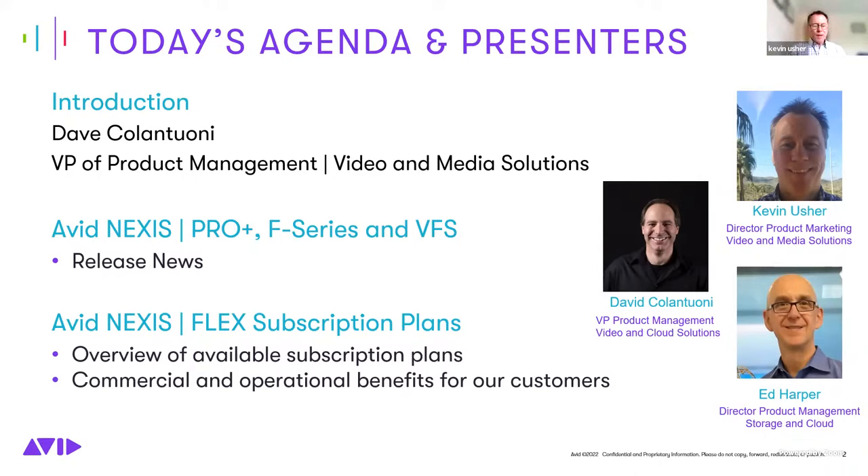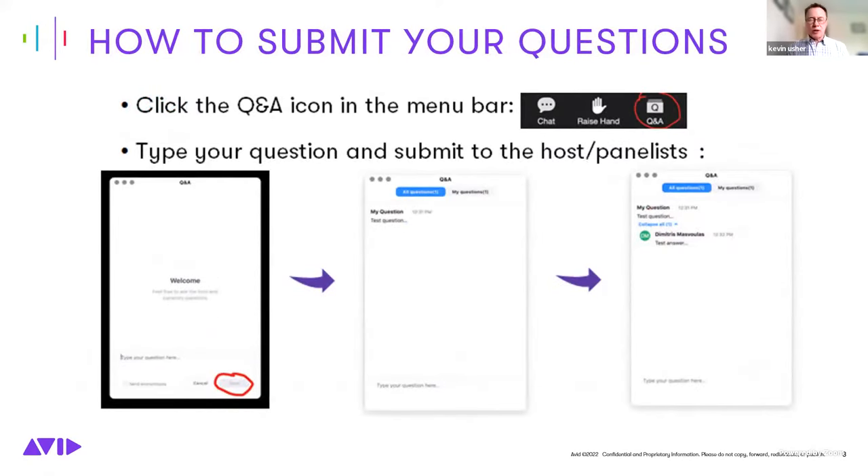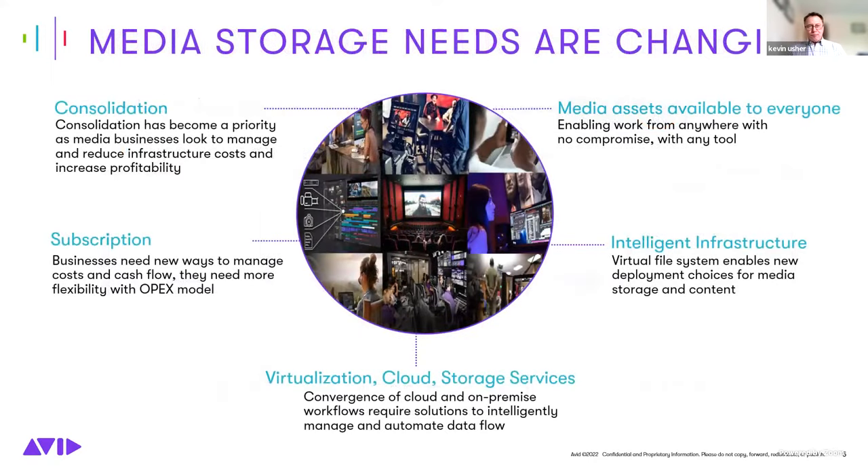Today's agenda covers new release news about Avid Nexus Pro and Pro Plus, the new Avid F-Series, the Nexus Virtual File System, and Ed Harper will introduce the Avid Nexus Flex subscription, which is entirely new. For questions, please use the Q&A icon at the bottom of the screen during the session, and we'll aim to answer remaining questions at the end.